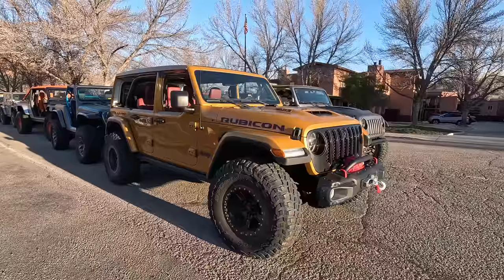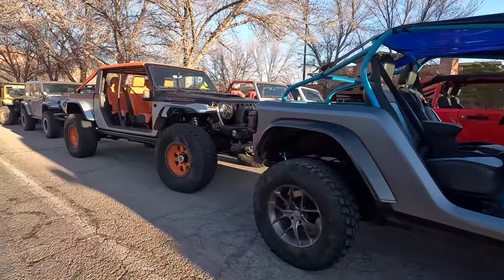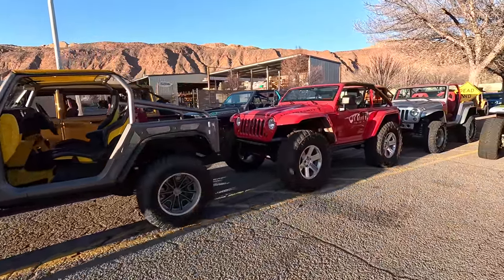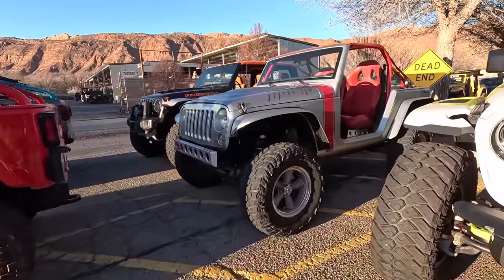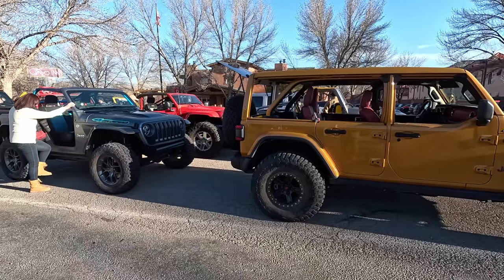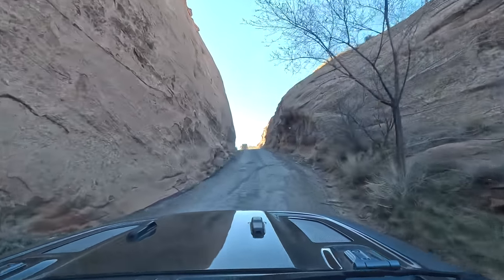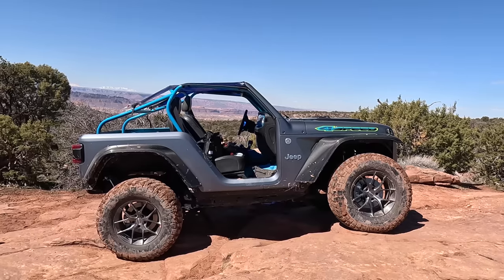Good morning guys. We're out here with the Jeep Heritage Concept Drive this morning and we're going to hit a trail called Porcupine Rim with all of these concepts from years past. This is a super fun event where we're with some great people. This is something very special that the folks at Jeep do just before Easter Jeep Safari officially kicks off — taking some of their Jeep concept vehicles from years past, bringing them out and allowing a few folks to join them for a day on the trail. Regina and I are honored to be invited, and today we'll be getting behind the wheel of a 2018 concept called 4Speed.